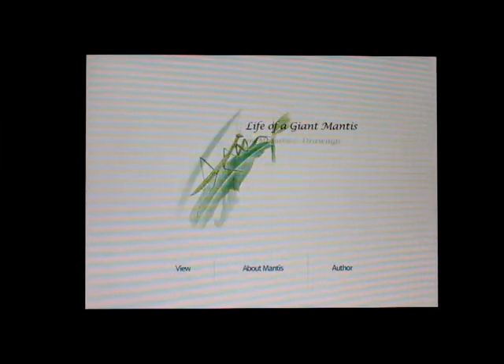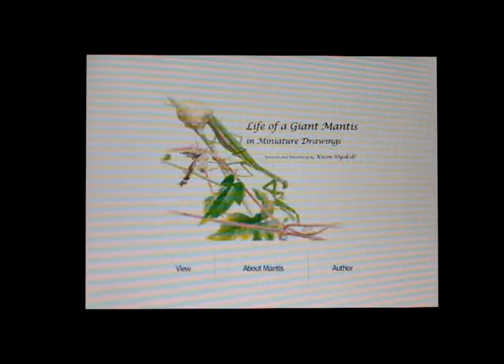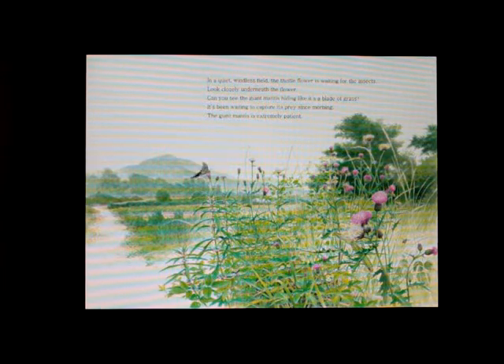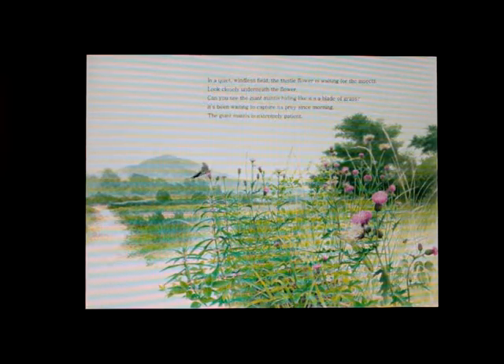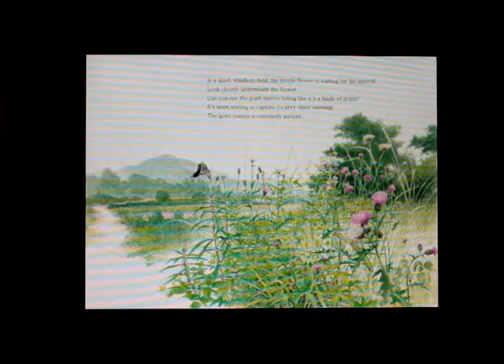Life of a giant mantis in miniature drawings. In a quiet, windless field, the thistle flower is waiting for insects. Look closely underneath the flower. Can you see the giant mantis hiding like a blade of grass? It's been waiting to capture its prey since morning. The giant mantis is extremely patient.